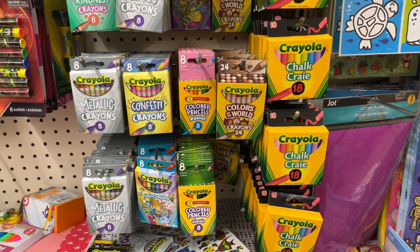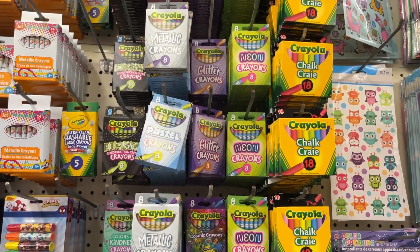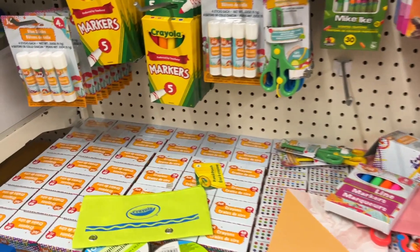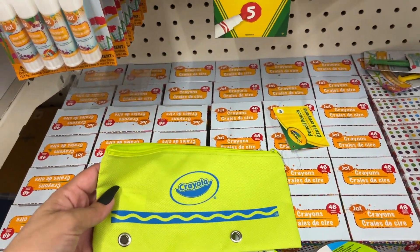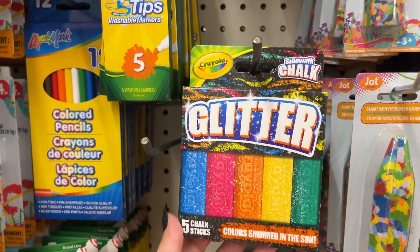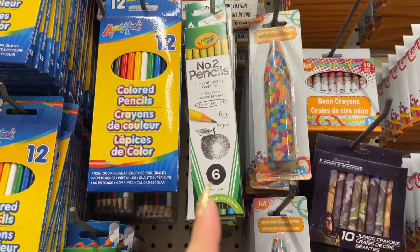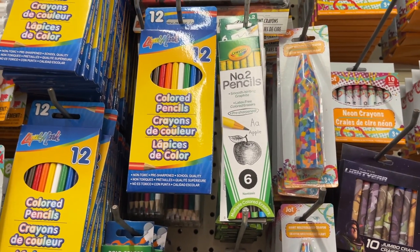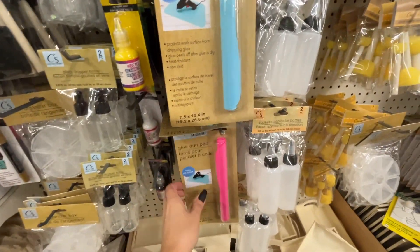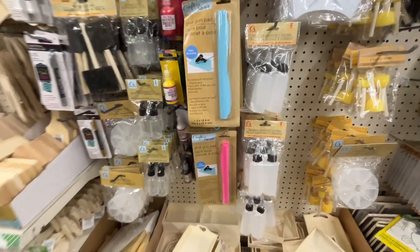Look at all these Crayola options — they have everything to make such a cute Christmas gift basket. You can buy like one of each and make a basket: the pouch, markers, sidewalk glitter, super tip washable markers, pencils with color erasers. Look at this glue gun pad — 100% silicone. It comes in blue and my favorite, this beautiful pink. Such a great gift for a crafter in your life.